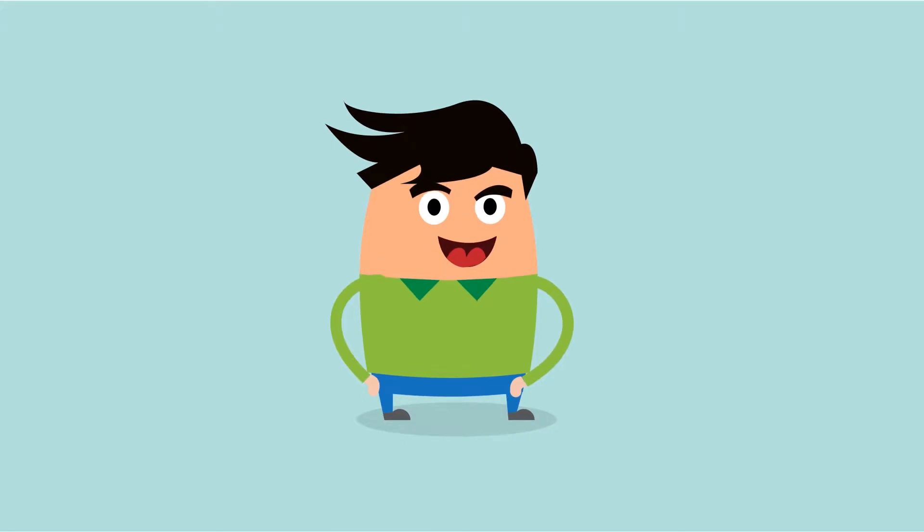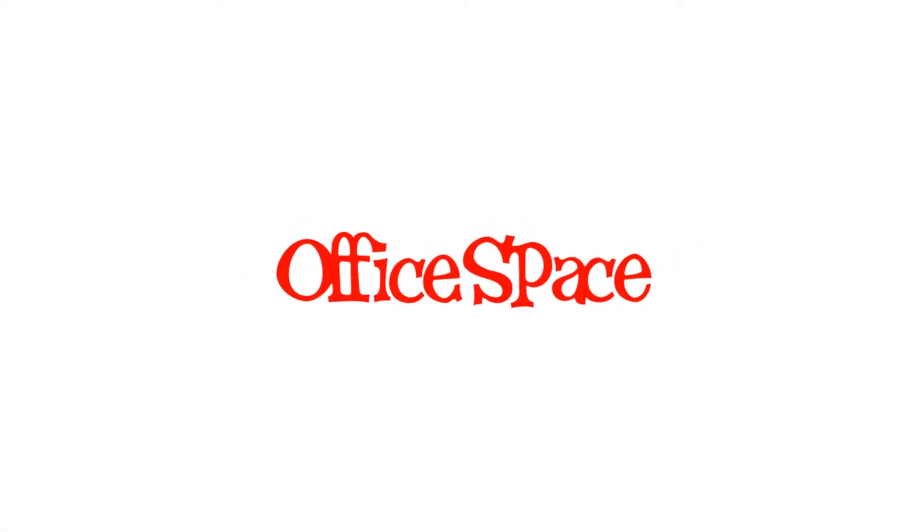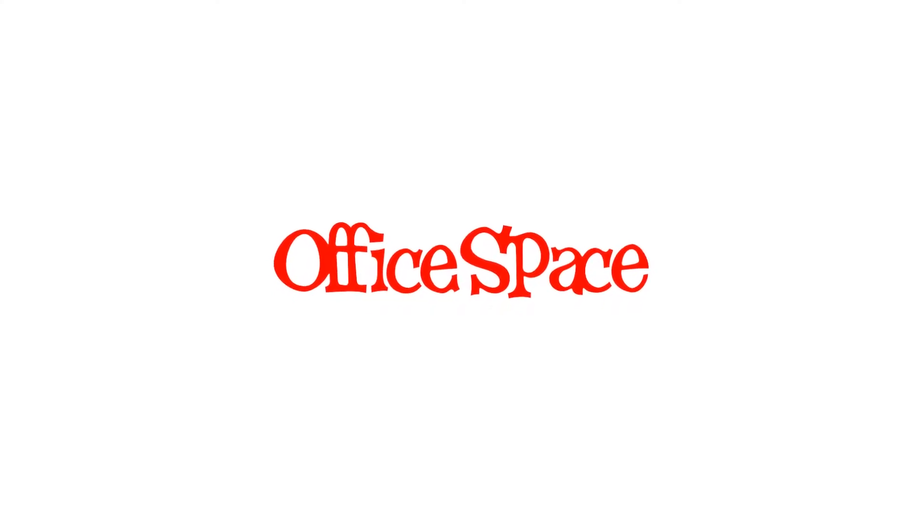You're about to be audited! What does that actually mean, though? Well, why don't we talk about the movie Office Space? Warning, spoilers coming — but then again, it did come out in 1999.